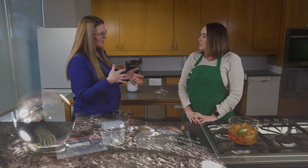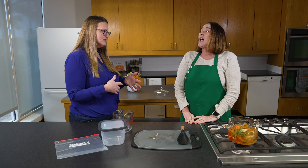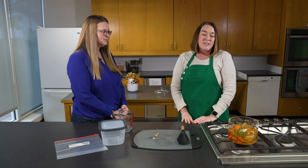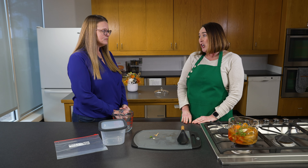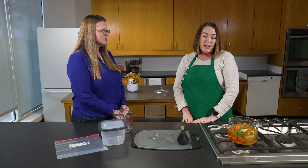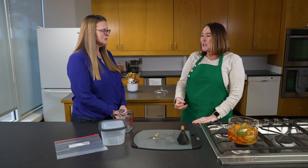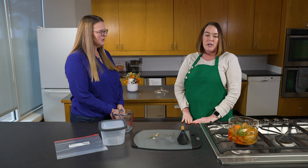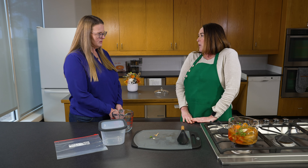You mentioned there are some vegetables we shouldn't use — what are some things we should not add to our vegetable stock? Something like cauliflower or broccoli, you really wouldn't want to add, or Brussels sprouts. Brussels sprouts especially would give it a really bitter flavor. And of course, like lettuce or anything with leaves — it's going to cook down and not really hold any shape.